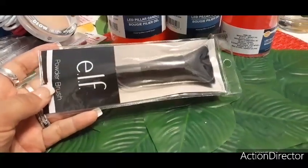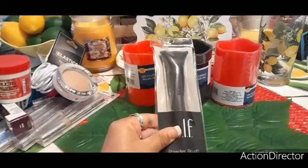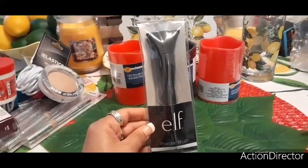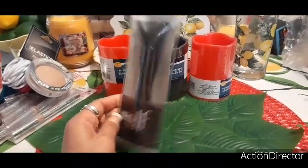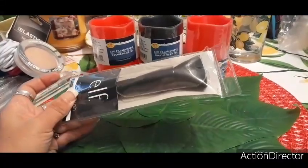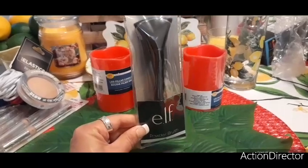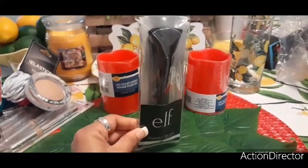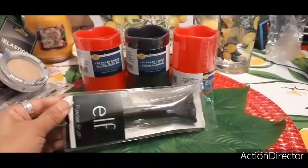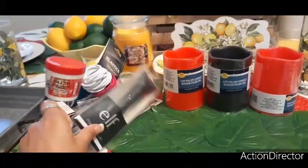Back to beauty — I also hauled the elf powder brush. I couldn't believe they still had these. If you go to CVS they have elf brushes but they're not a dollar — I think they were like $7.99. Getting it for a dollar is awesome. This would be another cute stocking stuffer for teenage girls, girlfriends, or anyone who uses makeup brushes.